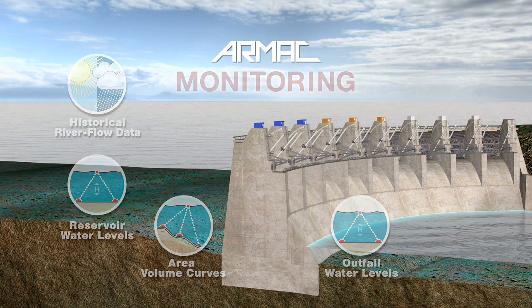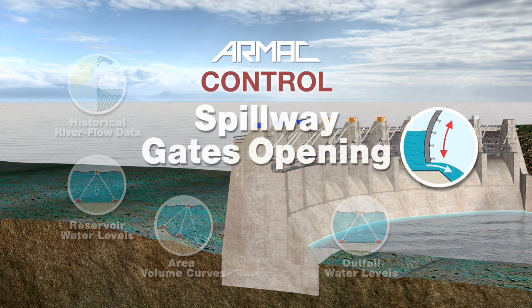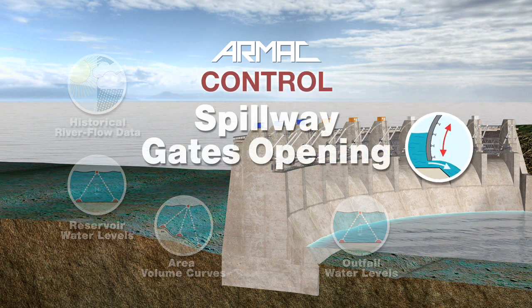The real-time data are compared with the stored data and the current local requirements. This way, the optimum opening of the spillway gates is calculated.